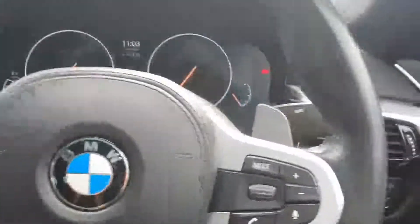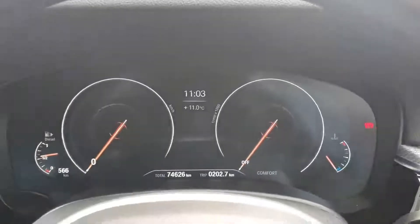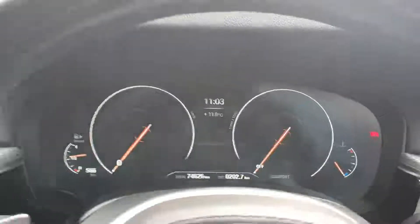Here you have your multifunction steering wheel — cruise control on the left, media control on the right, automatic headlights and wipers. Behind the wheel you have manual paddle shifters on either side in case you want to manually change the gear. Just a quick look at the electronic dash — there's 74,000 kilometers on the clock, so pretty good for a 2018.